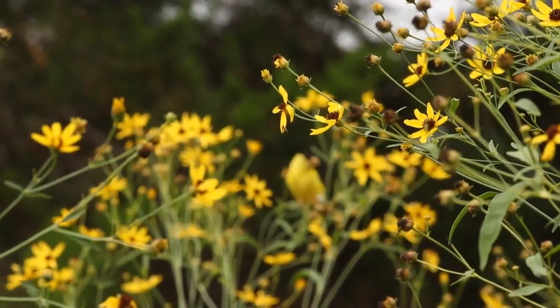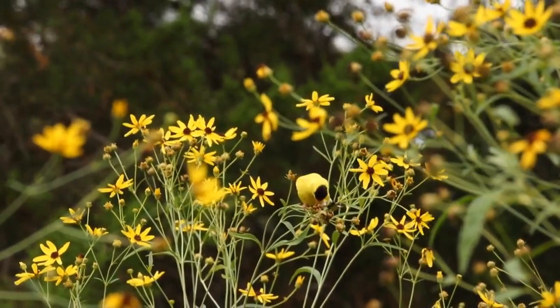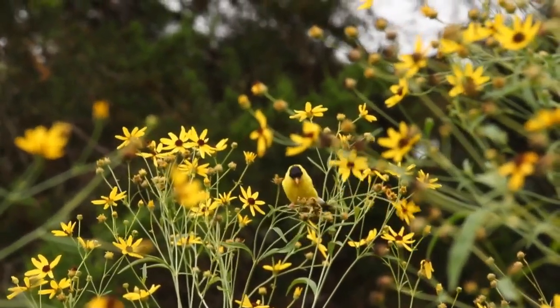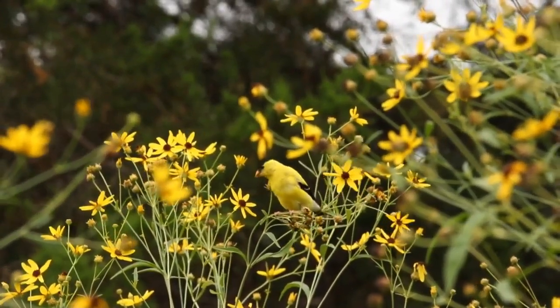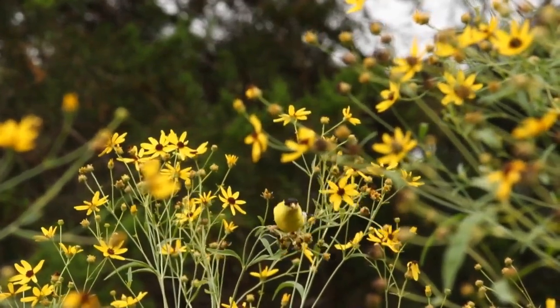I've been seeing a lot of goldfinches lately, and their song always cheers me up. They love eating the seeds of things like this tall tick seed, Coreopsis tripteris. I'm also seeing them now on the coneflowers — and this is a good reason why you don't want to deadhead all your flowers. You want to let them go to seed for the birds.